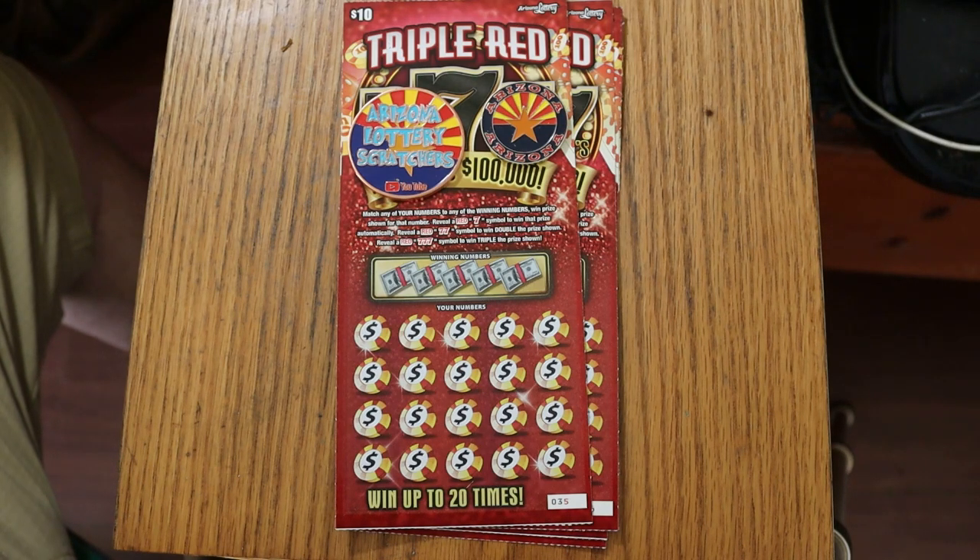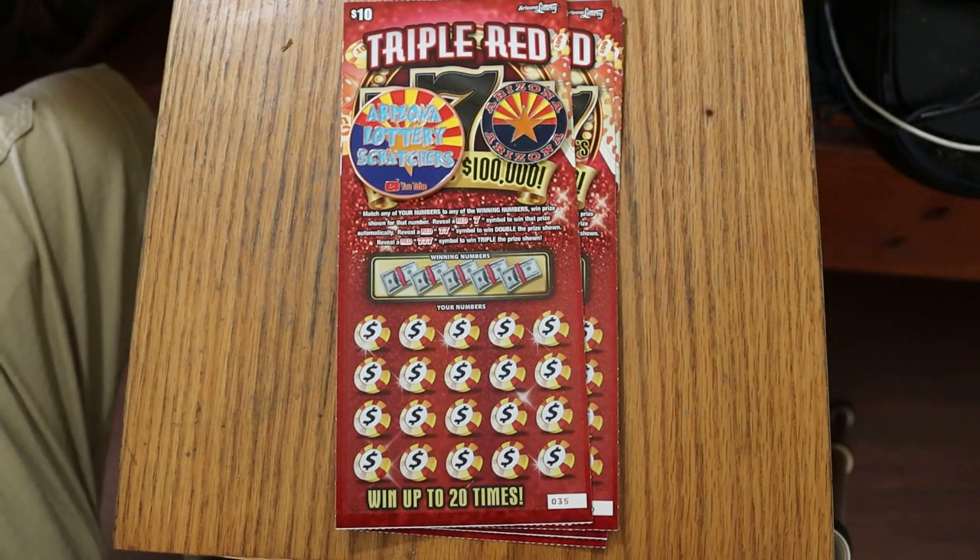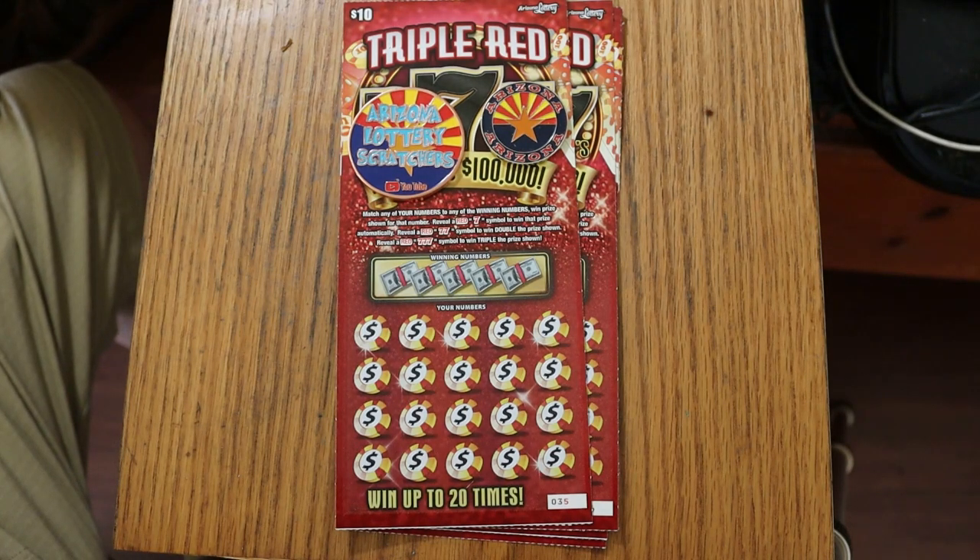I have done reasonably well on this one in the past — I had a $300 win and a $100 win, so I think it's got potential. Anyway, it's a simple match: find your winning number, find the red 7, win the prize. Two red 7s double, and three red 7s triple.